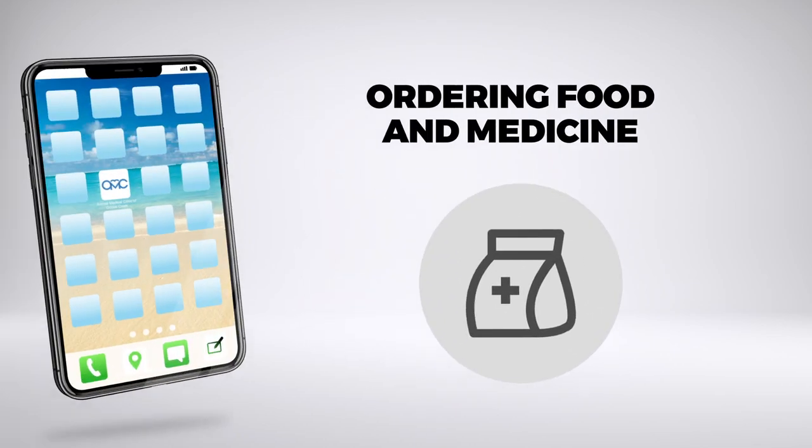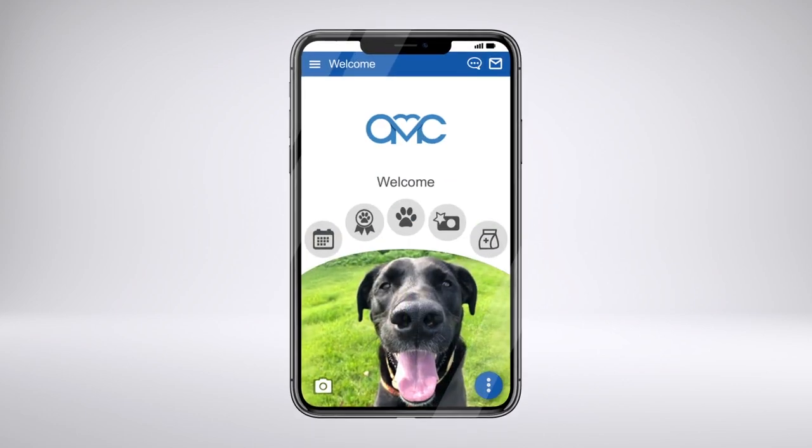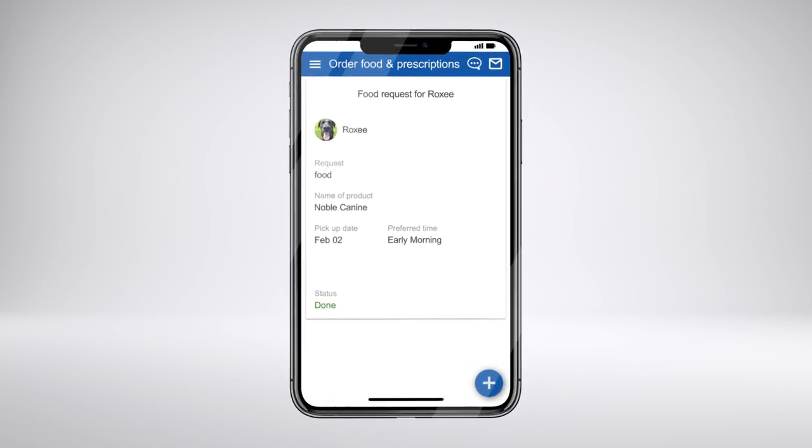Ordering food or medicine for your pet is easy. Just use our app. To get started, select the prescription icon from the home screen, then the plus symbol to place a new order.